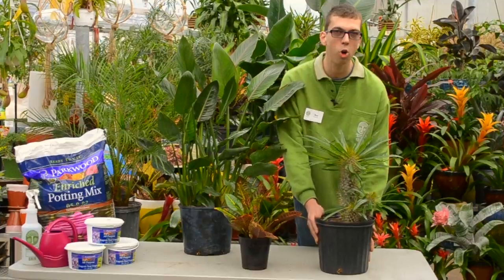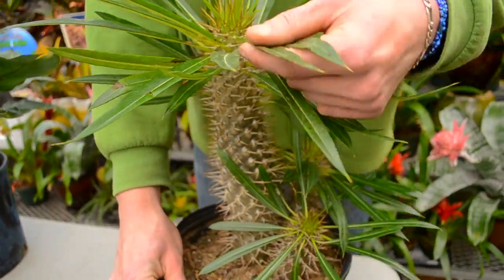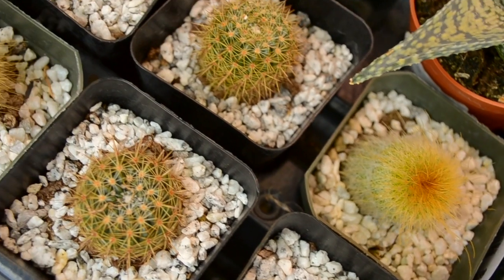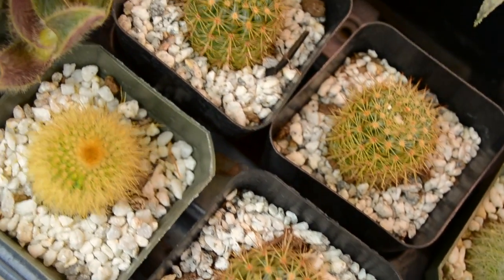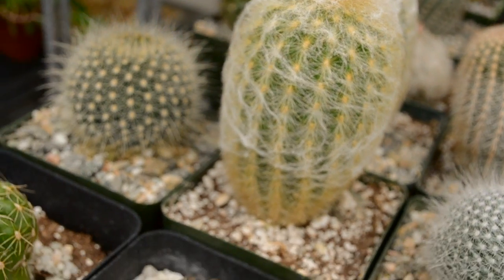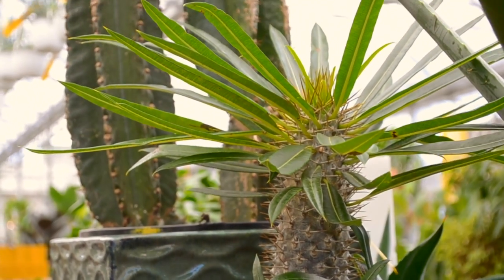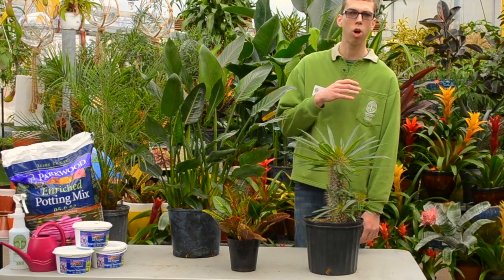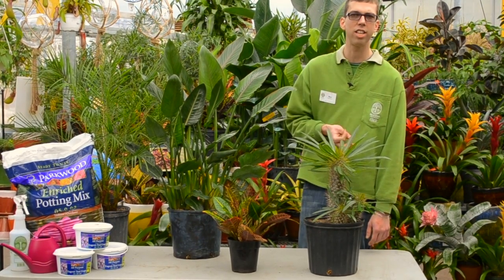Cactus are a great addition for the home, loving a really bright area. The key thing about growing cactus is that they want to dry out in between watering. They do not like wet feet, so really letting them dry out by testing the top layer of their soil in between your watering cycles is really going to help them thrive for years to come inside the house. They're very slow growing as well, so something for a tighter area.